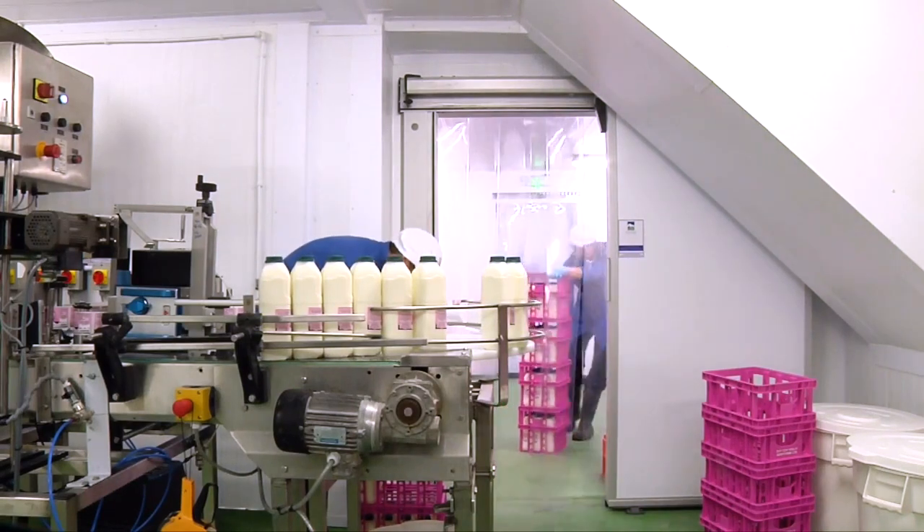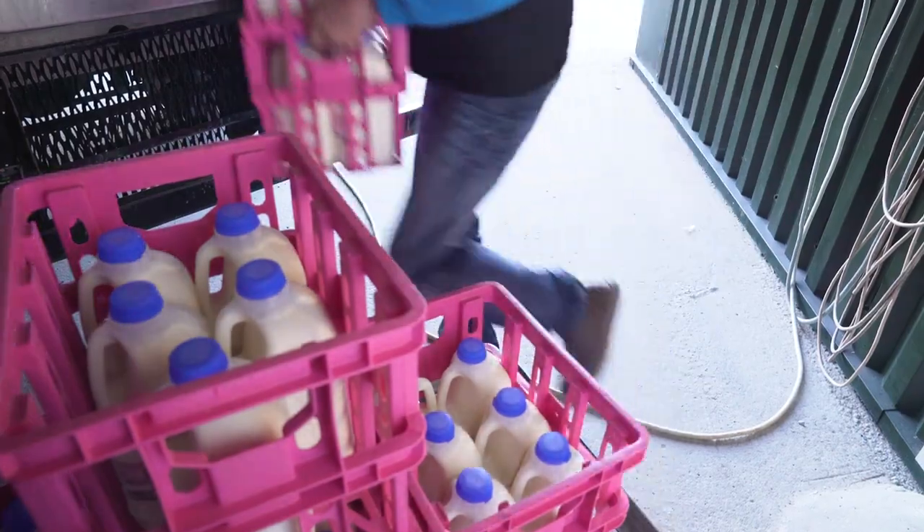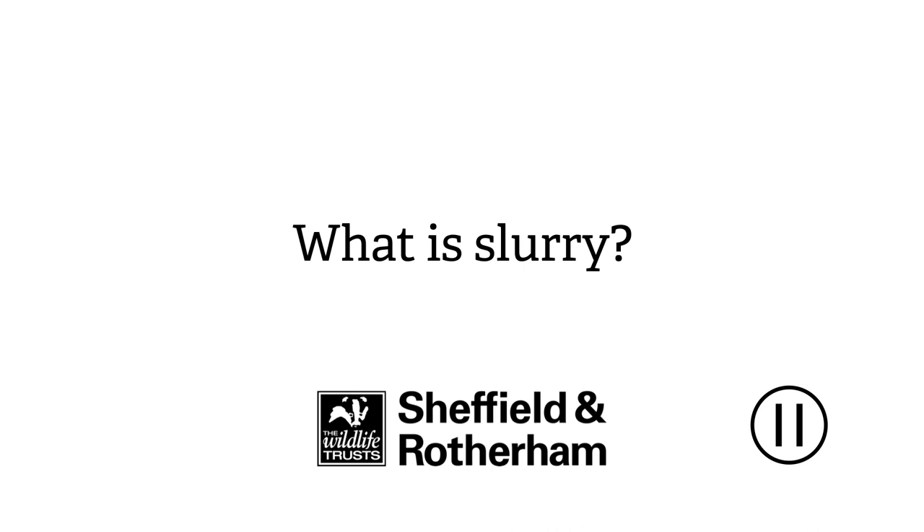We're able to bottle the milk in our bottling plant and then deliver it for people to consume at breakfast. The cows produce milk but they also produce slurry. We have a large tank and collect all the slurry, and when we've got the crop in we spread the slurry on the field to replenish the nutrients to then get the next crop growing ready for harvesting.